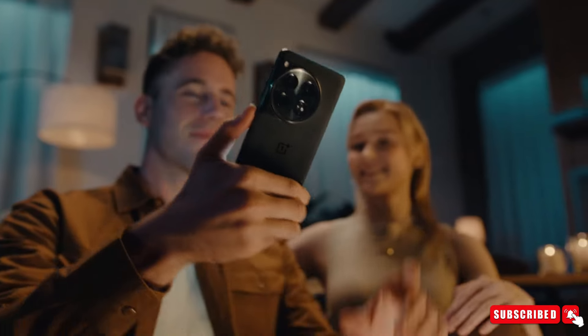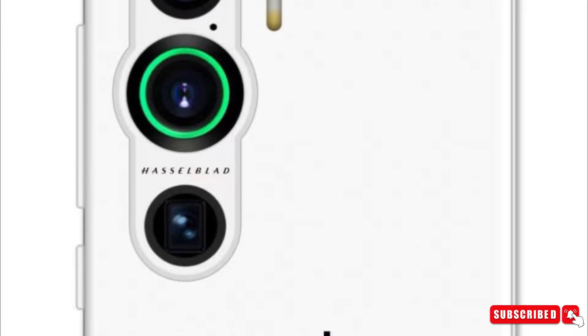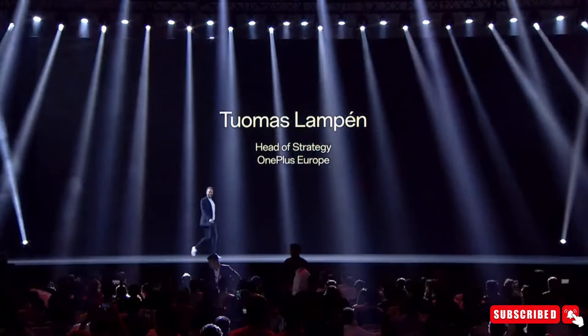Get ready for some thrilling updates for those eagerly awaiting the arrival of the OnePlus 13. The latest buzz suggests that OnePlus is gearing up to introduce some impressive features in its upcoming flagship smartphone.